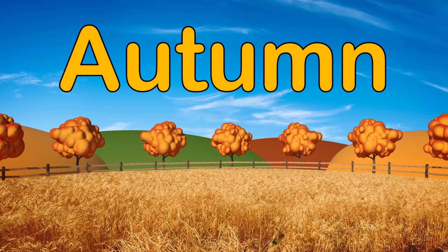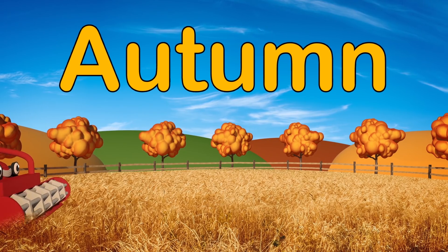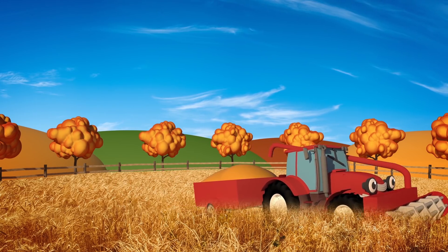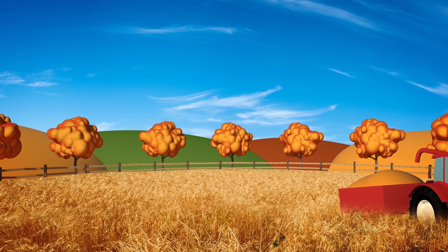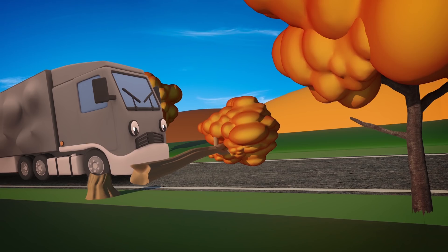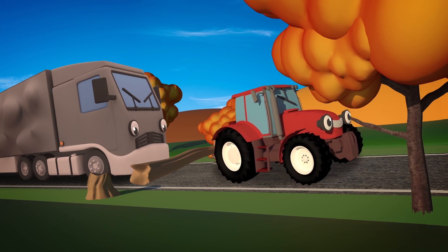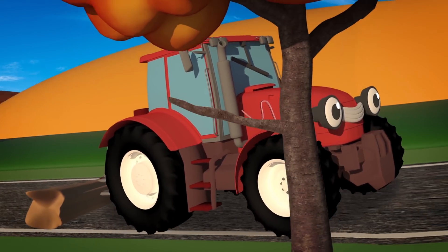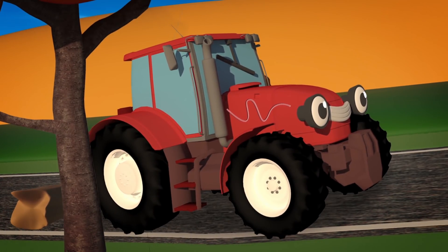In the autumn, when the crops are ready to be harvested, Trevor uses his harvesting attachment to chop and gather all of the lovely golden wheat, ready to be made into breakfast cereal and flour! Oh no, this tree has fallen over in an autumn storm! Trevor the Tractor's so strong that he can drag the tree out of the road so that everyone can get to where they need to go! Look out for that branch! Oh no, it's scratched his lovely red paintwork!